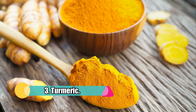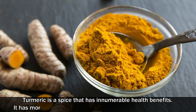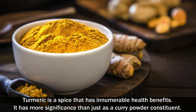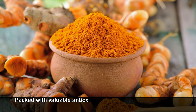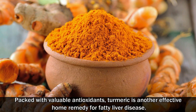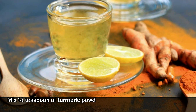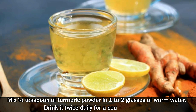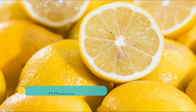Number 3: Turmeric. Turmeric is a spice that has innumerable health benefits. It has more significance than just as a curry powder constituent. Packed with valuable antioxidants, turmeric is another effective home remedy for fatty liver disease. Mix ¼ teaspoon of turmeric powder in 1-2 glasses of warm water and drink it twice daily for a couple of weeks.